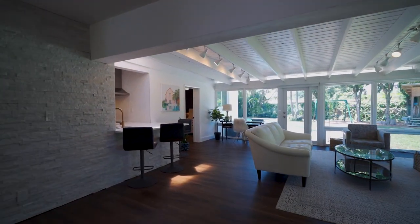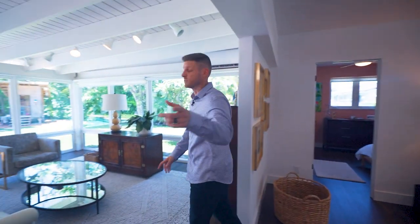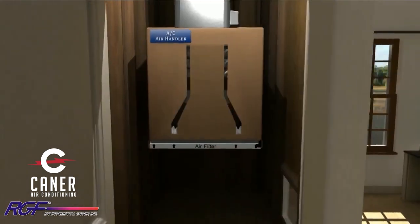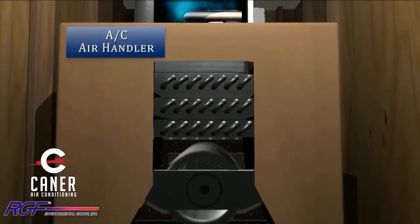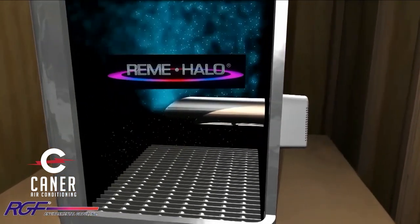Do you notice how airy this house feels? Yeah, it's really open and airy. Do you remember that commercial you did with Danny Kanner about the Remy Halo? They install that in the AC system — it's what hospitals and labs use to purify the air and keep germs and dust down. Well, this house has it.